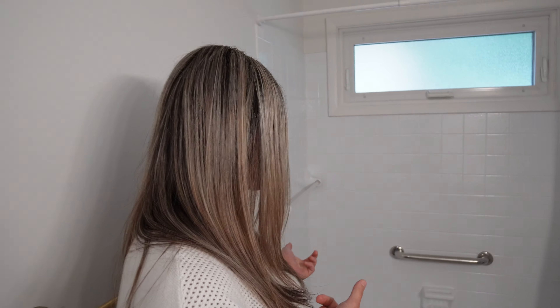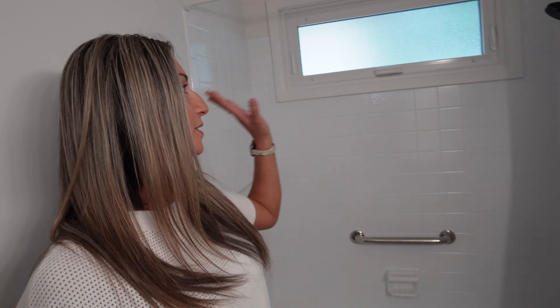Another thing you can refresh really easily with just a coat of paint is your tub. In this house we hired our tub guy — that's what we call him. He comes in and whether you have a full surround or tile, he uses a special acrylic paint for tile and it looks brand new. There are no stains, no mildew marks — it's fresh, it looks like you put in a brand new tub.